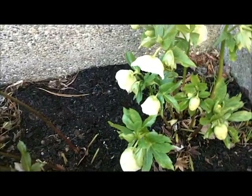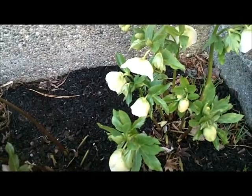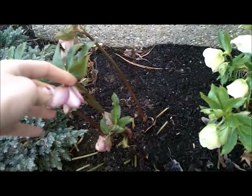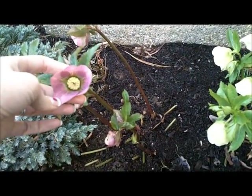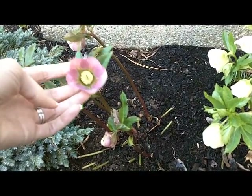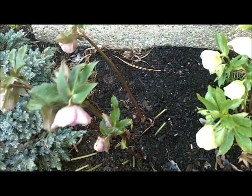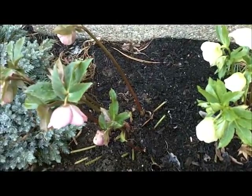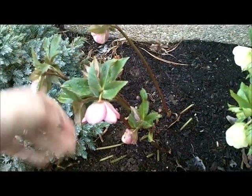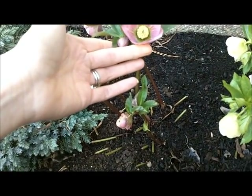A lot of people don't really know about them because they bloom so early — late winter/early spring — so a lot of people don't even realize them; they're not really out in the garden centers when people are buying plants. They like well-drained soil; they can tolerate some shade but they like full sun just as much, though a lot of times they're marketed as shade plants.